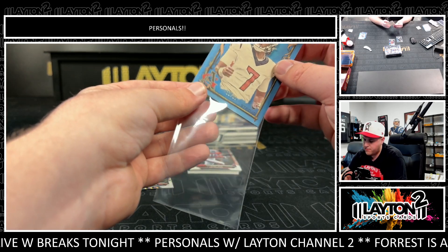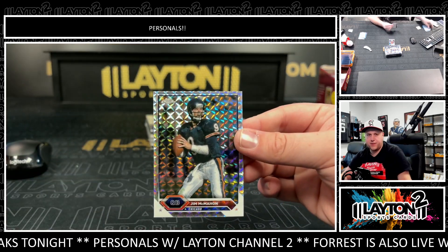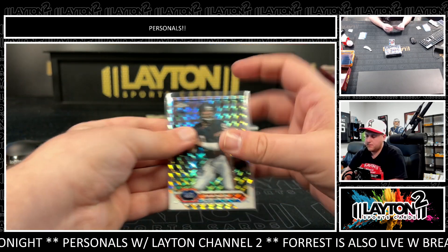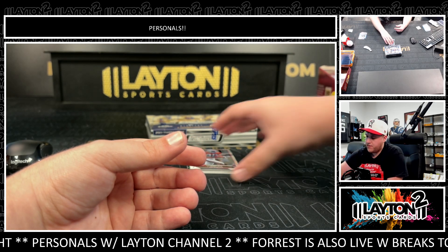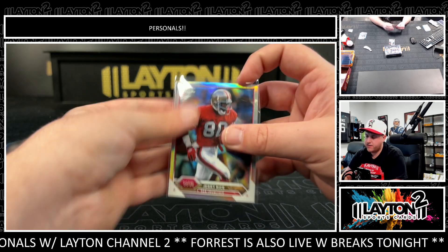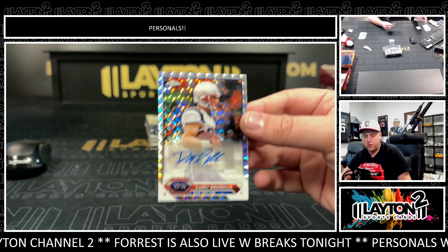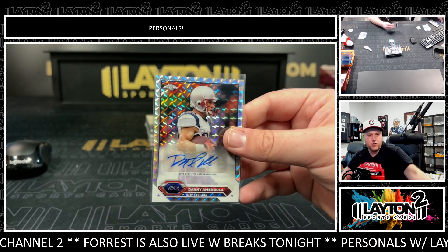CJ Stroud 13 of 99 on the Allen and Ginter blue foil for the Texans, and then a geometric of Jim McMahon — cool one there. Got a refractor of Jerry Rice, just on the regular base refractor. First auto is going to be Danny Amendola — that'll be the geometric auto for the Patriots.